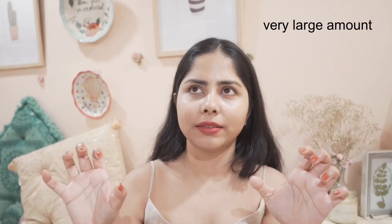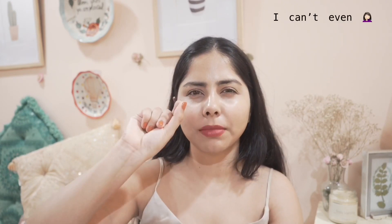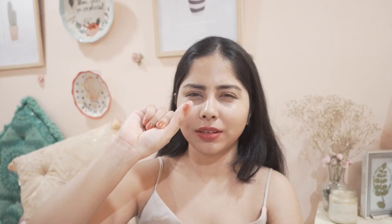I only found it to be sticky when I applied an insane amount. One night I thought my skin needed more and more moisturizer, so I applied a very generous amount, and that time it felt a bit sticky. But otherwise, I apply it on damp skin and it doesn't feel sticky at all. I'm really liking this one. I didn't find another moisturizer with this high amount of panthenol that is quite affordable, so I think it's going to be a very good summer moisturizer from Minimalist.